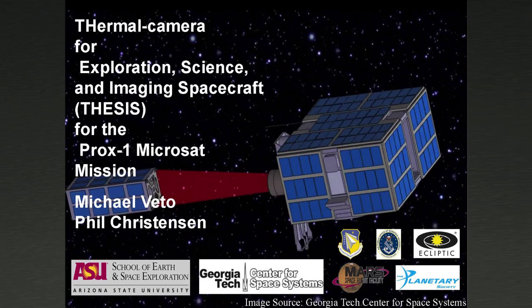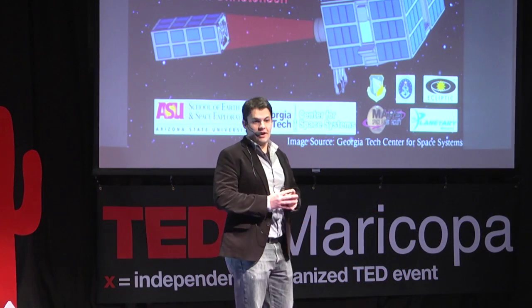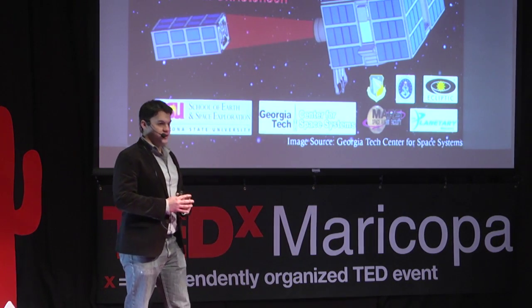The project that I've been working on as a graduate student is called THESIS — it's a thermal camera for exploration science and imaging spacecraft. It's an instrument we're going to fly on a mission called PROX1, which is being led out of the Georgia Institute of Technology. We're developing the instruments here at ASU.